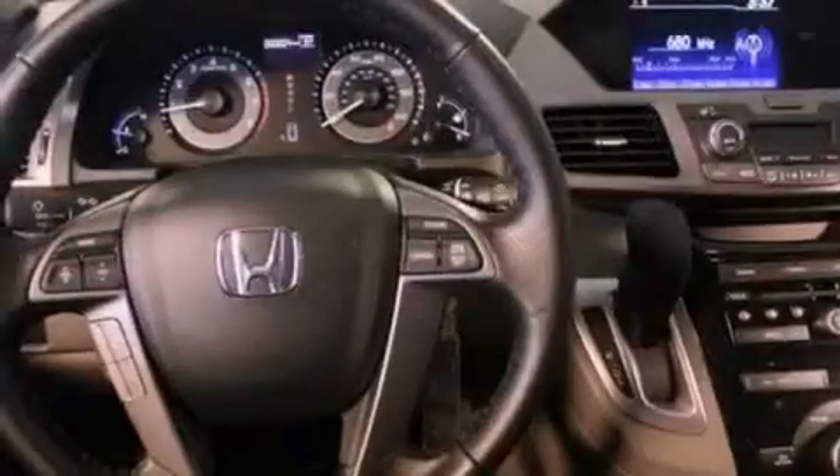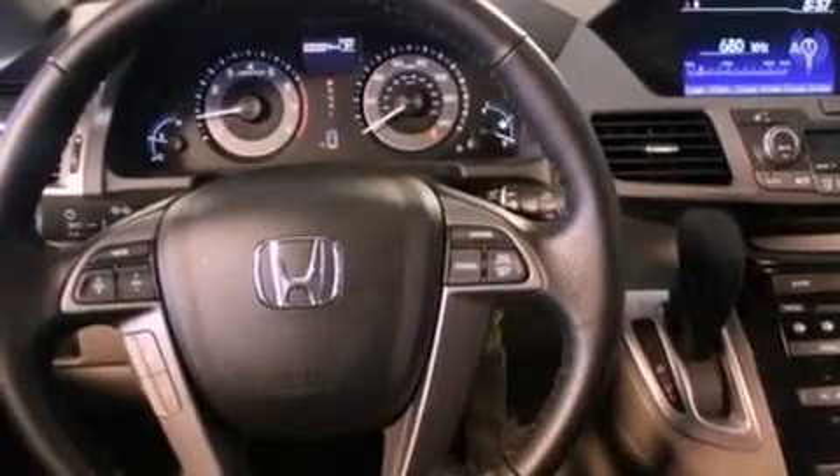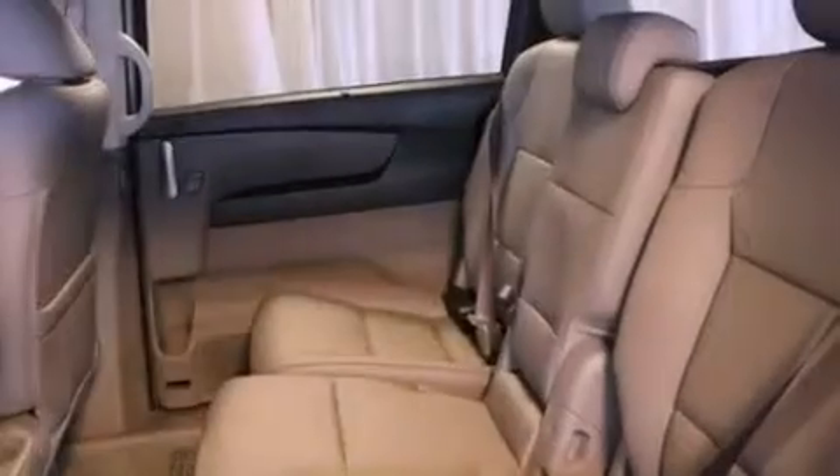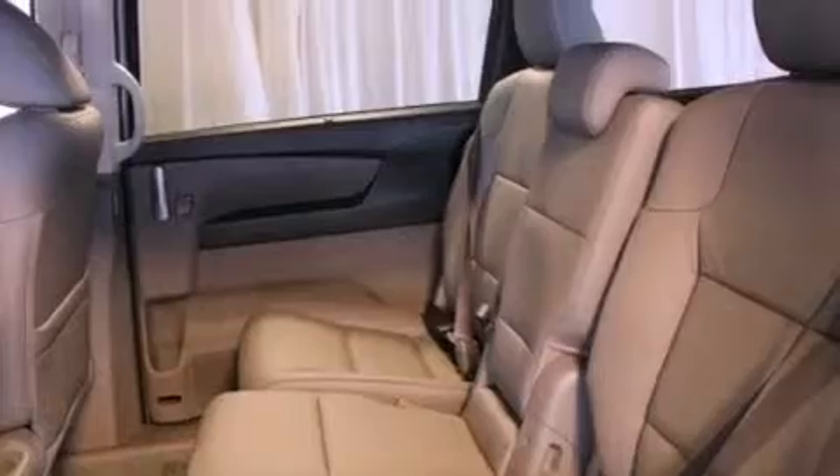Additional features include a security system, a traction control system, an anti-lock braking system, air conditioning with automatic climate control, and heated seats that can warm you up in seconds, keeping you and your passengers comfortable the whole trip.